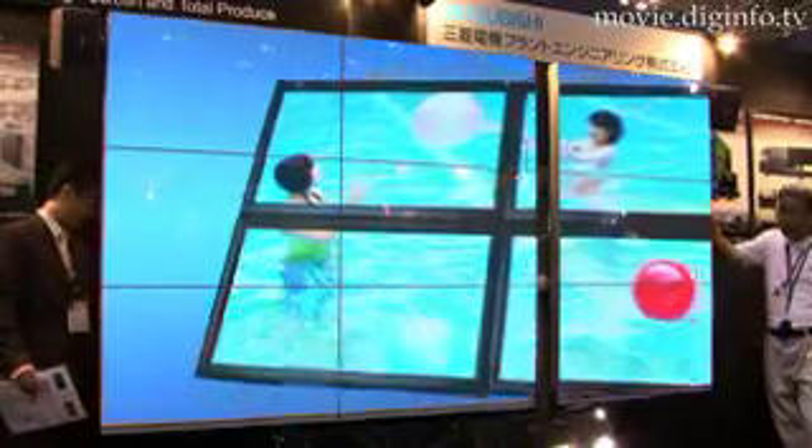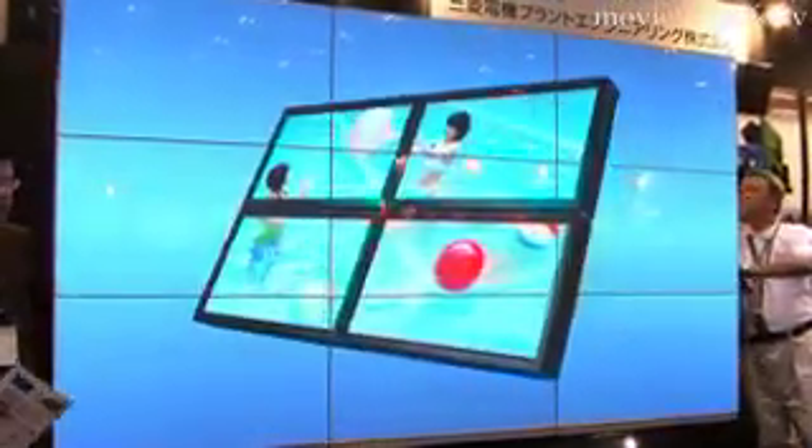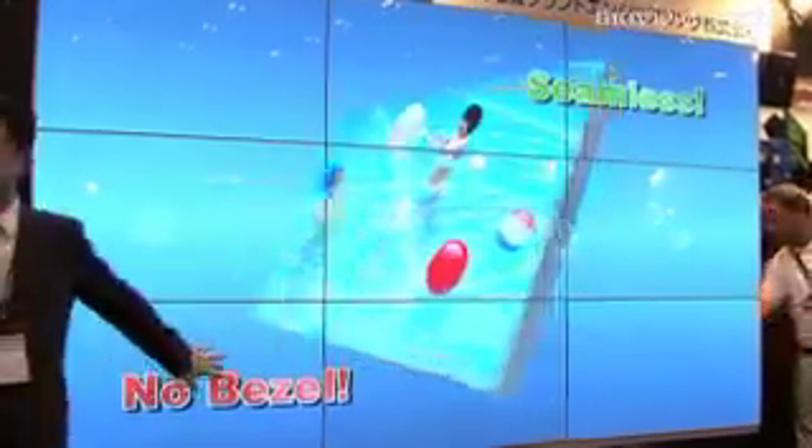Applications include displays for theaters to show previews, PR displays for commercial facilities, and control and monitoring panels at command centers.